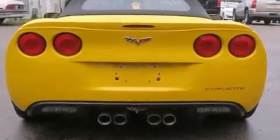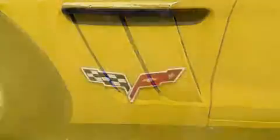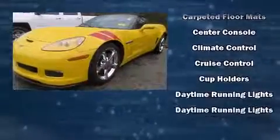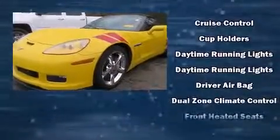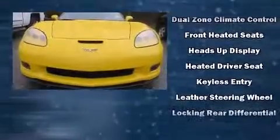One-touch window functionality, automatic dimming door mirrors, front dual zone air conditioning, power door mirrors, and heated door mirrors round out the convenience features. Chevrolet also prioritized safety and security with features such as front side impact airbags, traction control, and a security system.